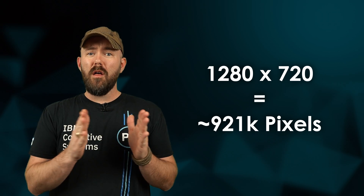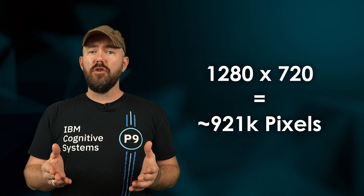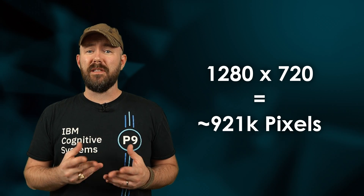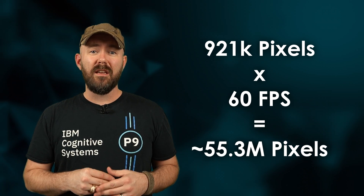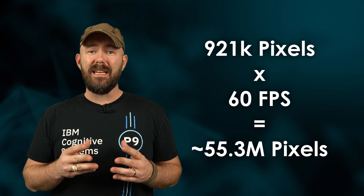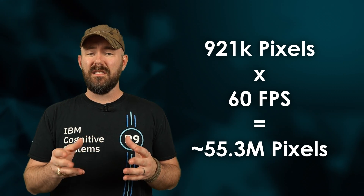Let's run the numbers really quick. 720p is going to be 1280 pixels wide by 720 pixels tall. When you do the math, that turns out to be roughly 921,000 pixels that need to be generated. Multiplying that by 60 frames per second, we get right at about 55.2 million pixels that need to be generated per second to get to 720p 60 frames per second.